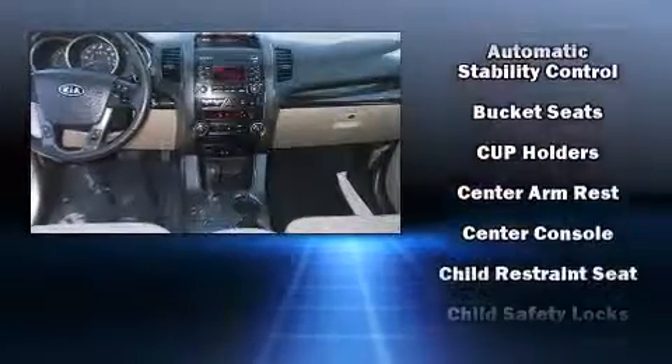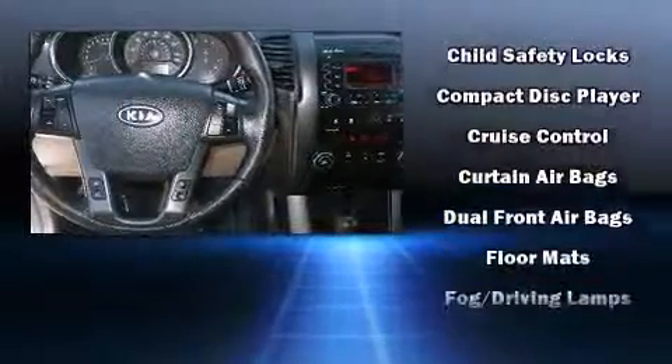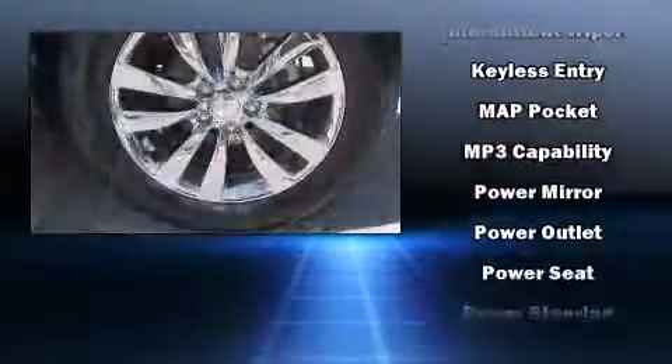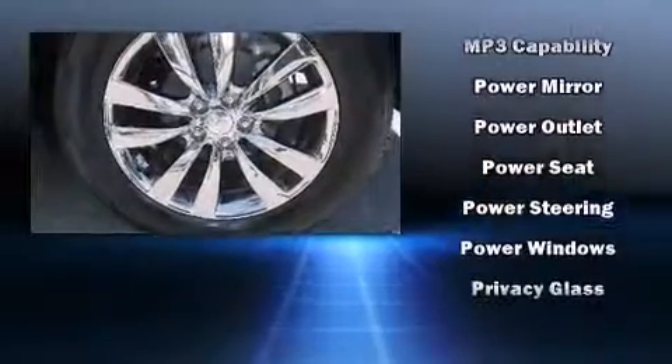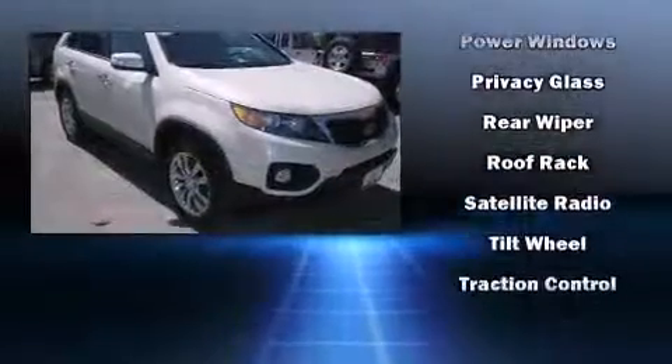Kia infused the interior with top-shelf amenities such as front dual-zone air conditioning, front fog lights, heated door mirrors, and much more. Third-row seats expand the maximum passenger capacity to seven.